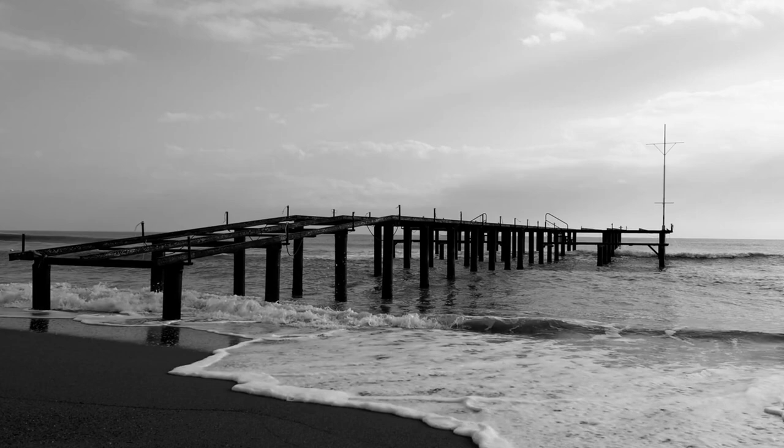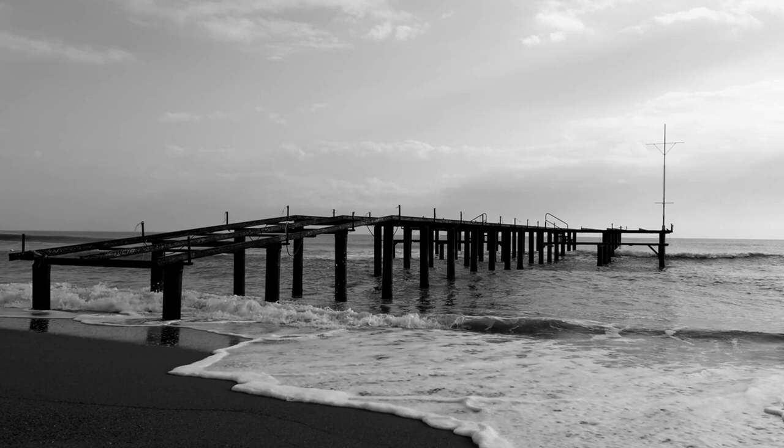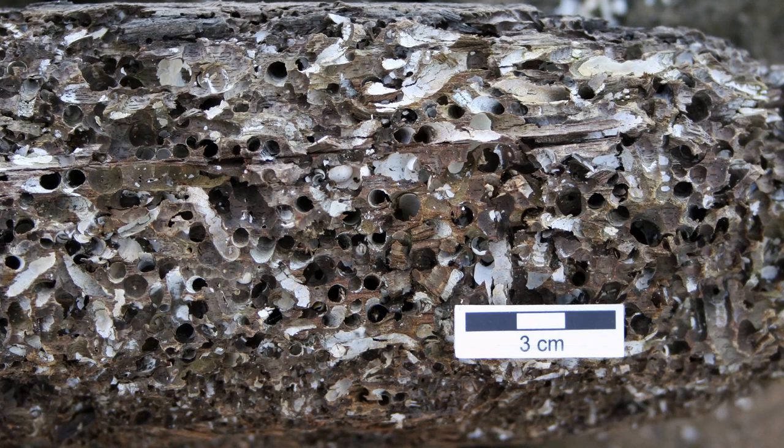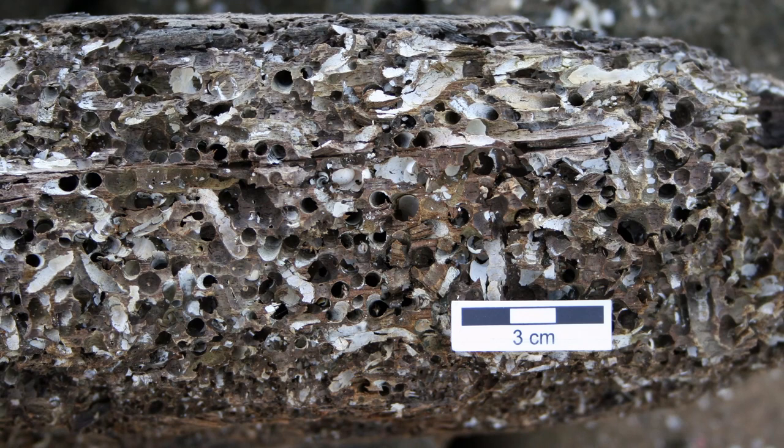The shipworm has been transported by ship around the world for so many hundreds of years that the original site of its propagation is no longer known. Some believe it originally came from Europe, but there is also a theory that it originated in Southeast Asia. Nowadays, the shipworm is widespread in both tropical and temperate waters around the world.